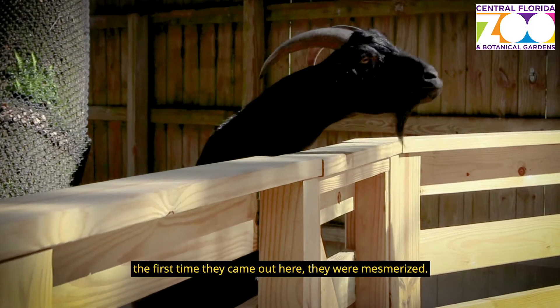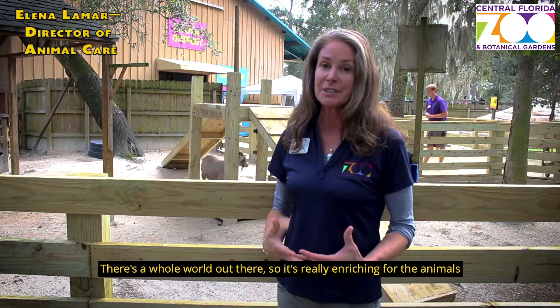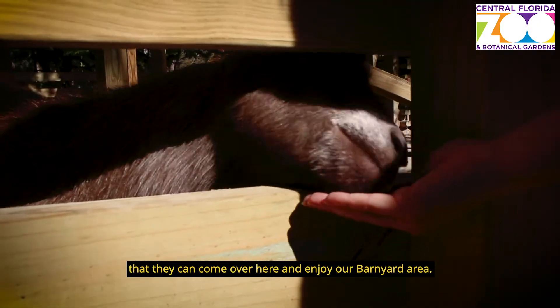The first time they came out here they were mesmerized. There's a whole world out there, so it's really enriching for the animals. It's also really nice for our guests because it opened the view for them — the guests now know that they can come over here and enjoy our barnyard area.